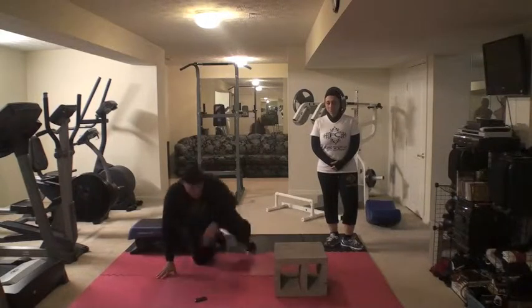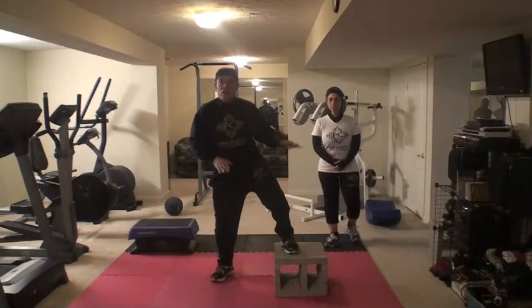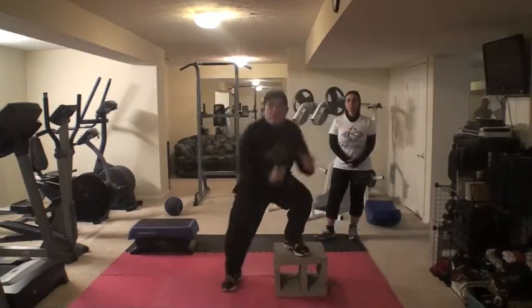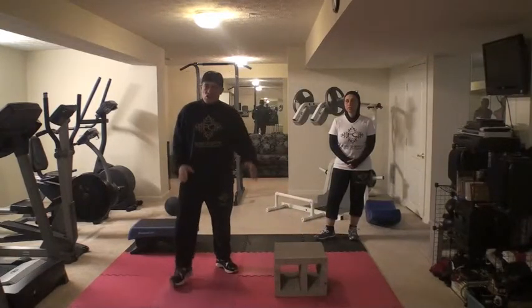After we do that, we're going to stand up and then go side to side on these side-to-side movements, demonstrating those squats.